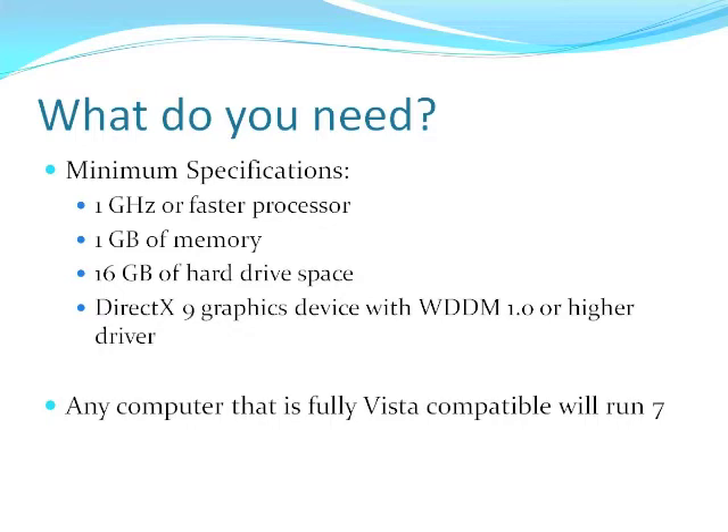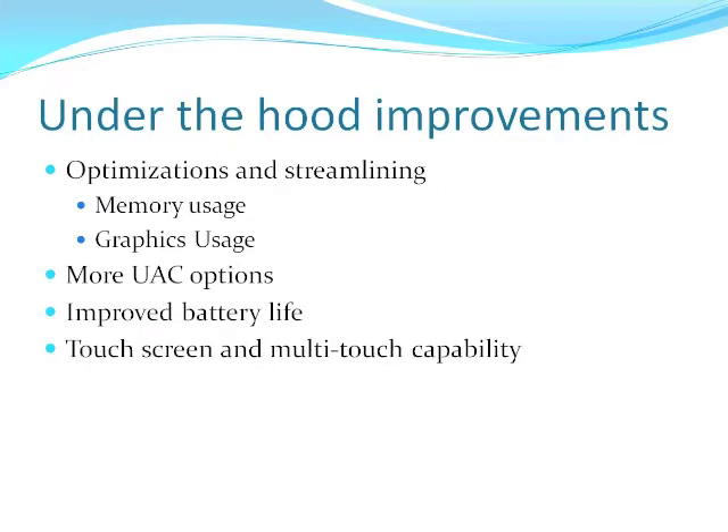Let's move on to improvements, optimizations, and streamlining. A big thing with software developers lately has been making things run more efficiently. The nice thing is they've actually optimized and improved upon a lot of what they wrote with Windows Vista. So if you currently have Vista, Windows 7 may actually give you better performance. This sounds crazy because it's newer, but they've streamlined it so it uses your memory better.